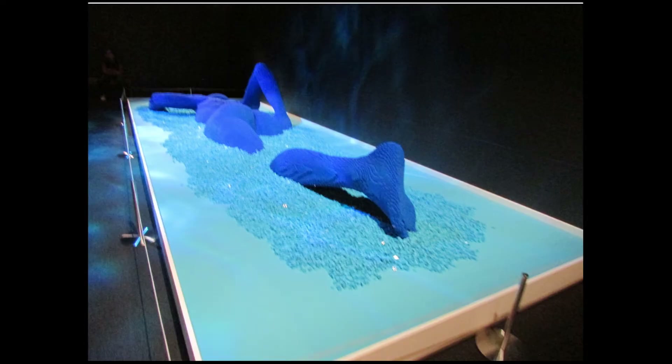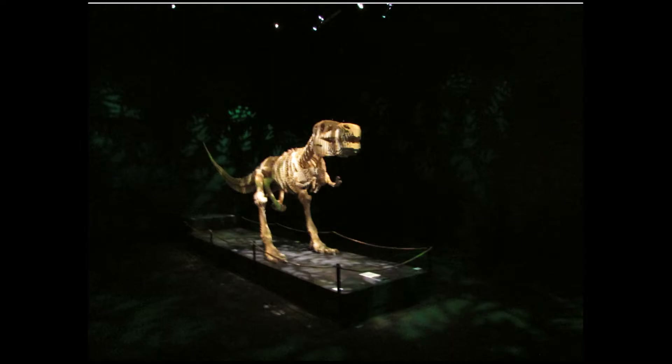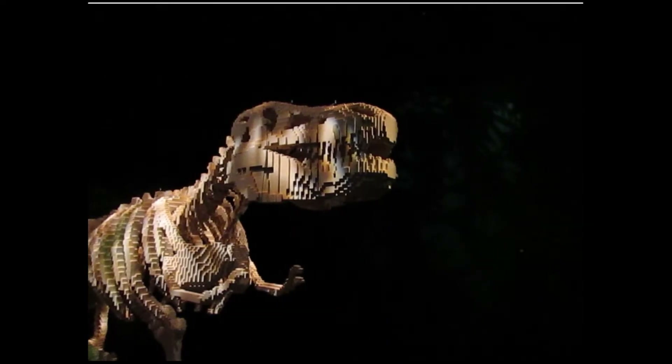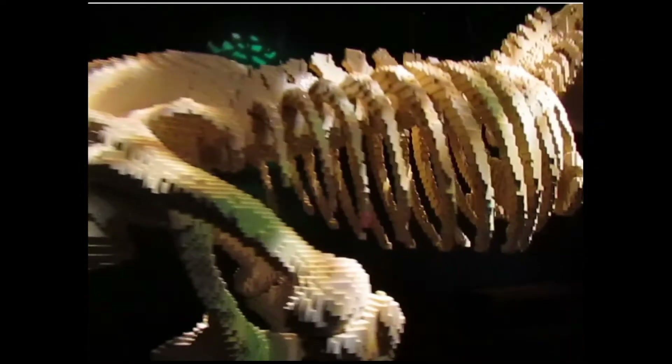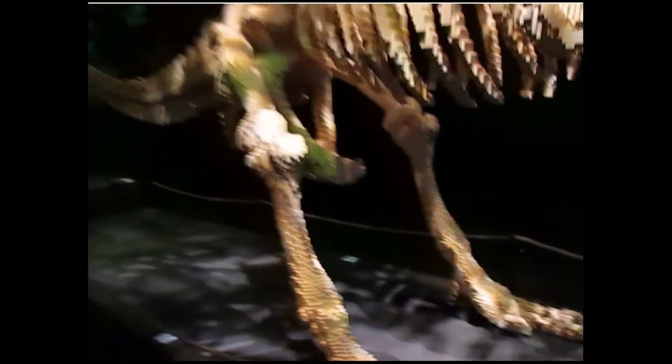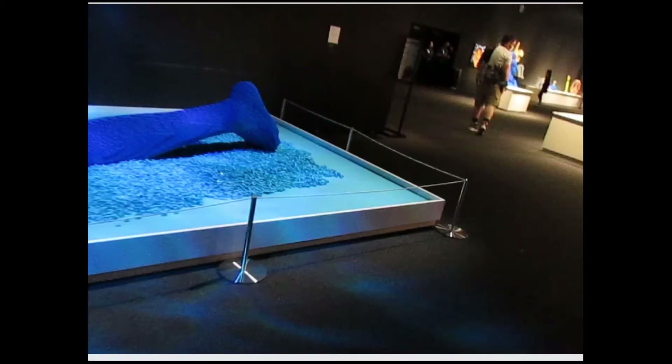This is the biggest piece of the exhibit. Don't look at that part. Don't look at that part either. Hey look, Mom — I found a dinosaur skeleton. I made it out of Legos. Here's a video of the biggest piece, or biggest set.